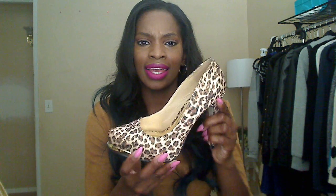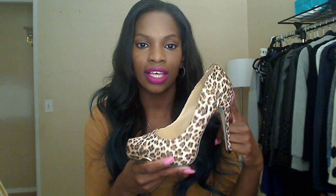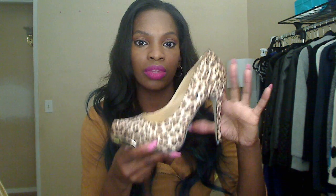The heel isn't too high and there's a really mini platform on the inside. This shoe would look really nice with what I'm wearing now — some distressed jeans, a white tank, and a camel print crop top. But I'd probably wear a solid color dress — black, red, purple, or blue — specifically jewel tone colors with the leopard shoe. That's really pretty. So that's the first pair!